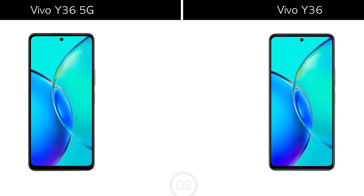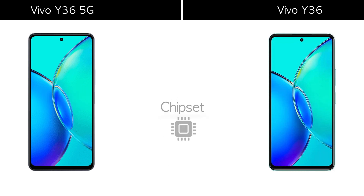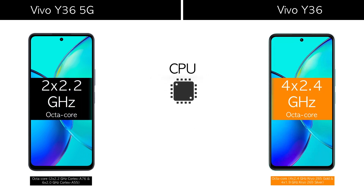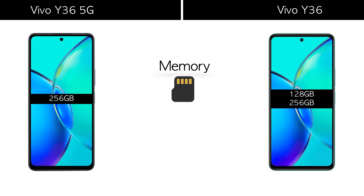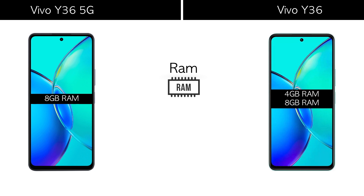Hardware features. Let's compare the camera features.